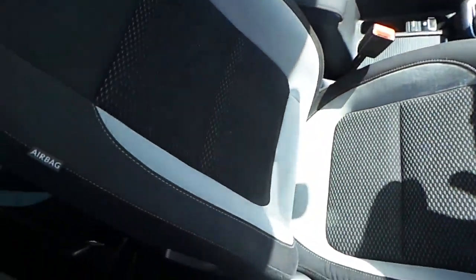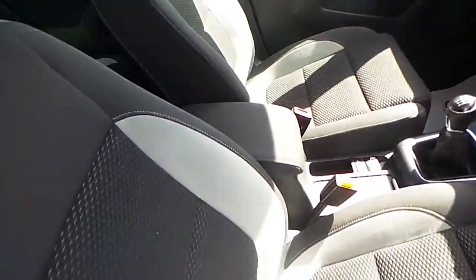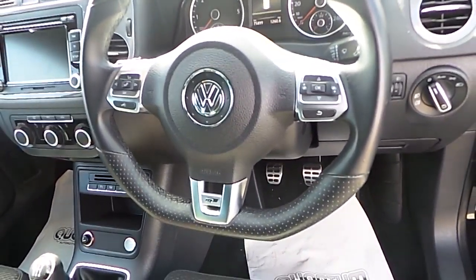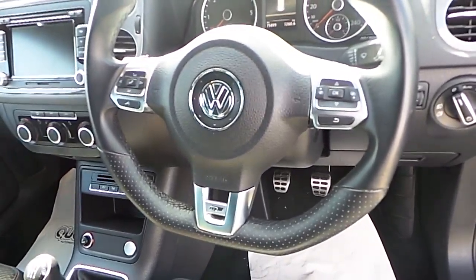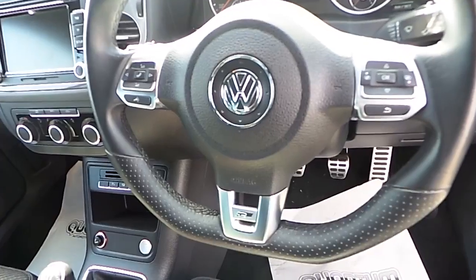Going to the inside of the car, as you can see it's got the sports Edition R seats with the Edition R logo. Centre armrests, leather wrapped steering wheel, and again it's an Edition R logo styling. Multifunction steering wheel with Bluetooth phone system built in and full controls.